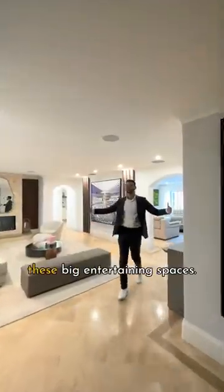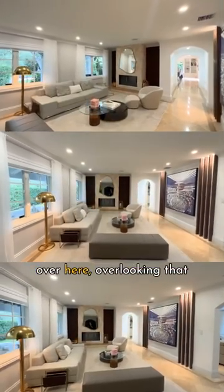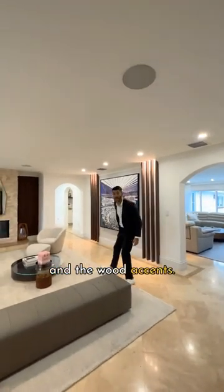Walk on in and you have these big entertaining spaces. This is your living room right over here, overlooking that beautiful front yard that we just saw, with the fireplace and the wood accents.